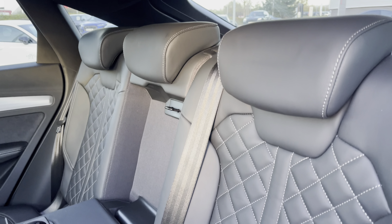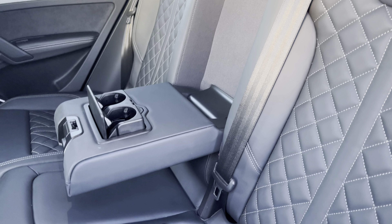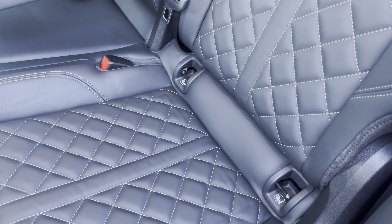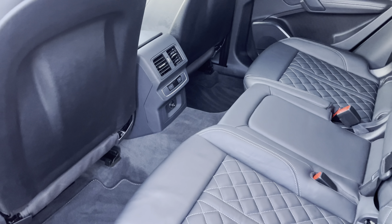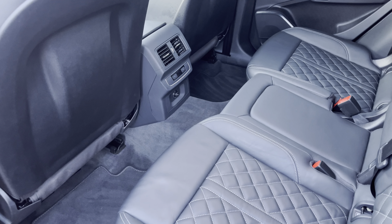To the rear you have the stylish leather upholstery, the centre armrest with two cup holders for those longer journeys, and the ISOFIX anchor point to easily install your child's car seat. As you can see, there is plenty of head and leg space for both children and adults alike.